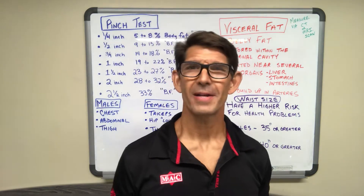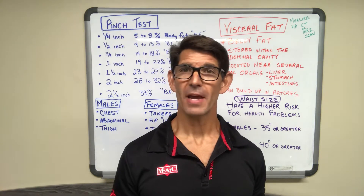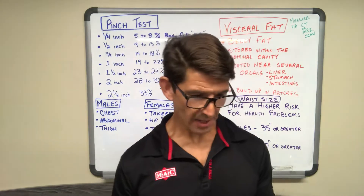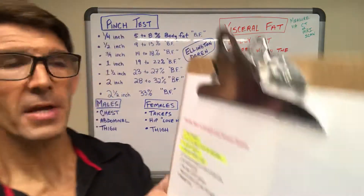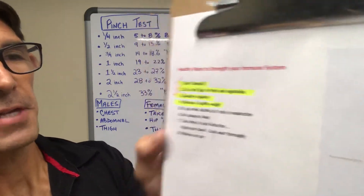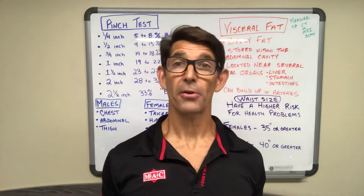Hey guys, Jeff Beal here. It is Friday — Labor Day weekend. Today is September the 4th, and today's topic is, again, how to boost your immune system. I've already covered three of the eight bullet points, and today's topic is how to maintain a healthy weight.